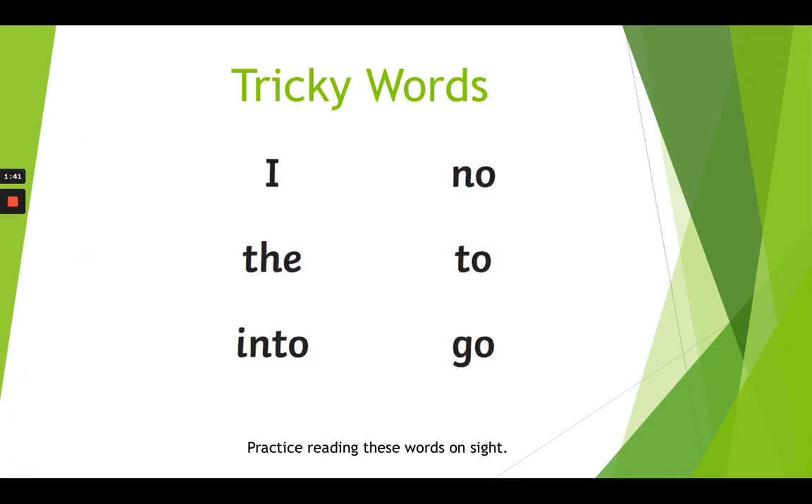On Friday, the Phonics lesson is a recap and a chance to practice what you've learnt this week by playing a game on Phonics Play. I hope you have lots of fun learning the new sounds this week. Bye bye!